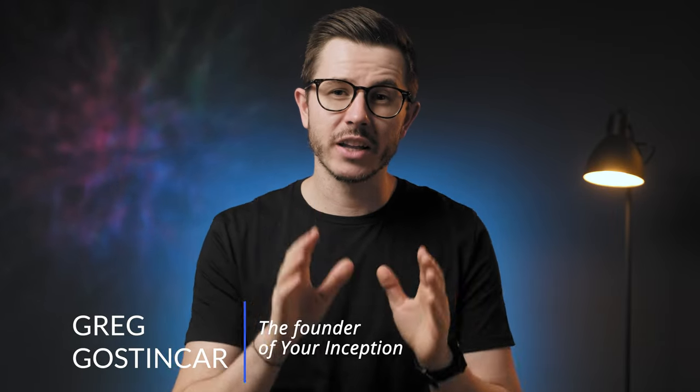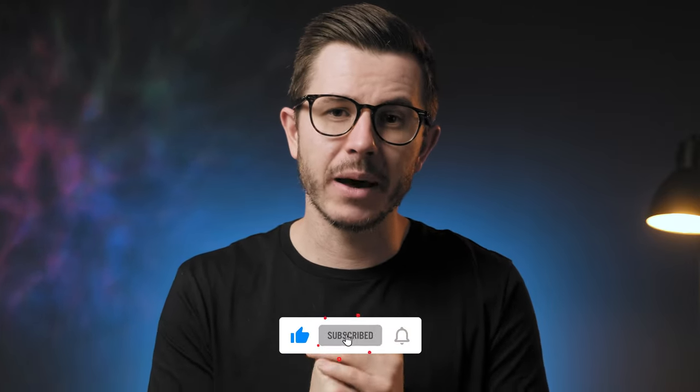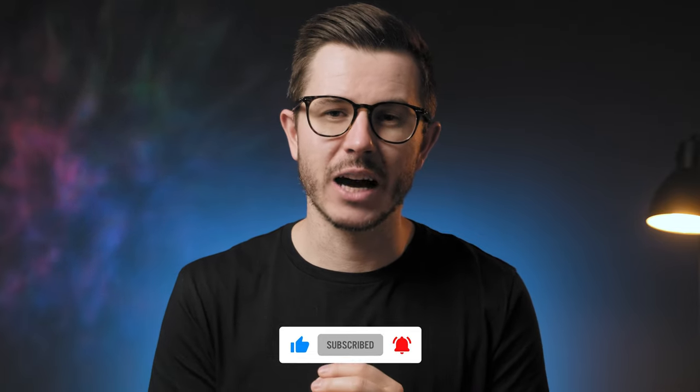Hi friends and welcome to Your Inceptions YouTube channel. My name is Greg Gostincar and on this channel we are on the hunt for the best products to boost brain performance. If that interests you, be sure to subscribe and hit the bell for notifications on all future uploads.